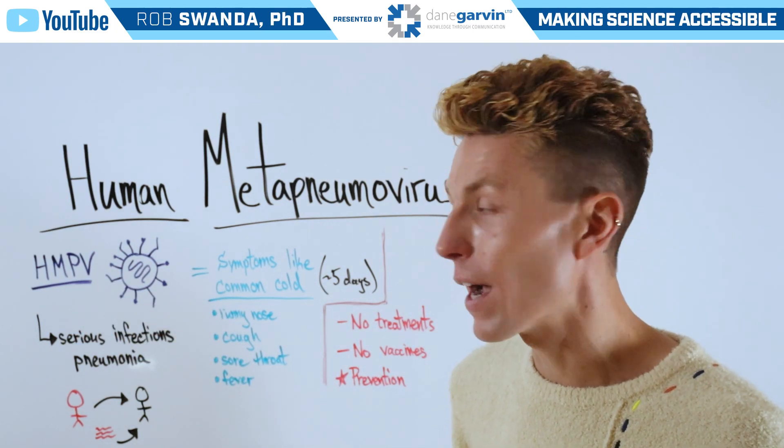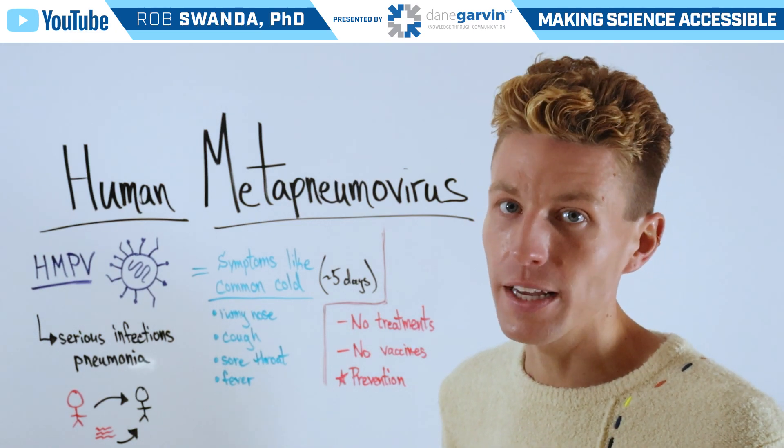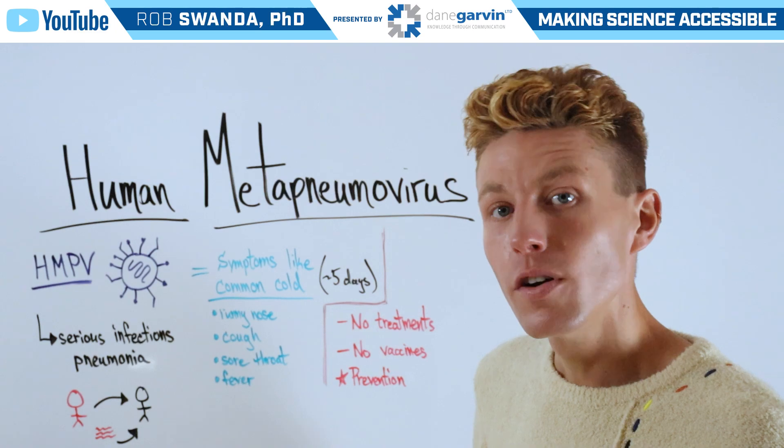This respiratory virus has symptoms like the common cold, and it typically lasts about five days. These symptoms include a runny nose, cough, and sore throat.